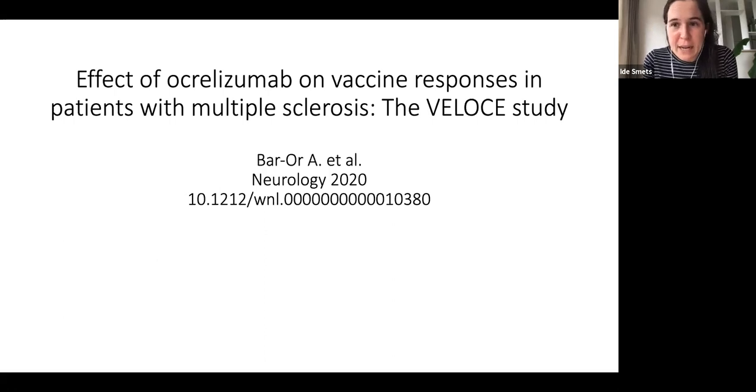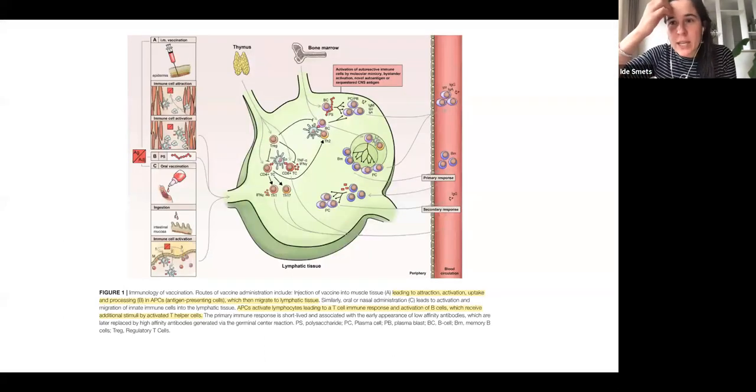The entire paper is about how efficient vaccines are in terms of antibody response in people treated with ocrelizumab. The first question is how does ocrelizumab influence and attenuate vaccine response. To understand this, it's important to look at how vaccine responses are generated. There are two ways: a more T-cell dependent way and a more B-cell dependent way.